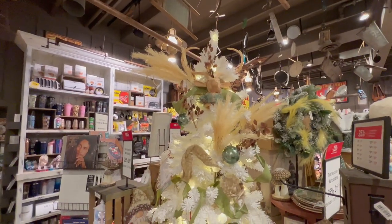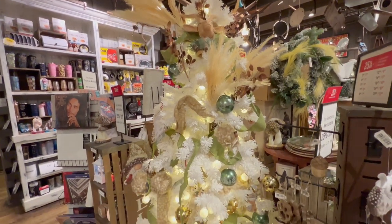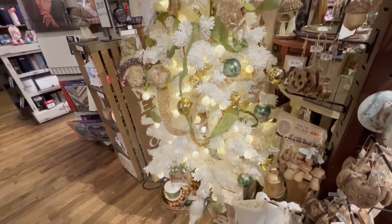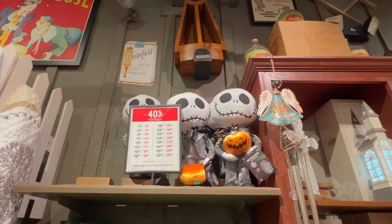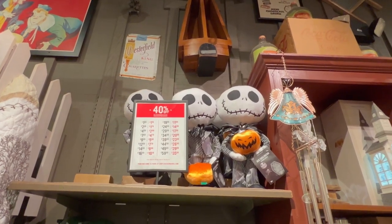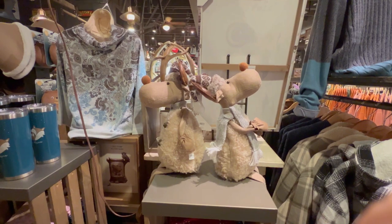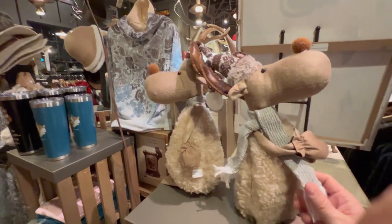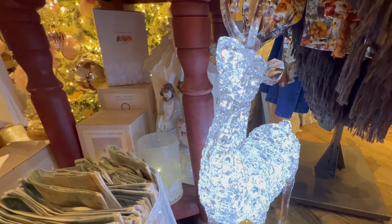This tree here is decked out with a reindeer at the very top with large horns — it's very pretty, I like the colors. We have a Jack Skellington up there — some leftover Halloween merchandise, 40% off, it's holding a pumpkin. Look at these cute little reindeer with their little hats and scarves! We've got a glass reindeer here — he's really pretty, he's $399 and he's solid glass.